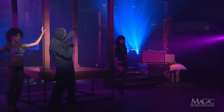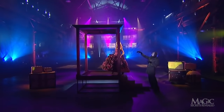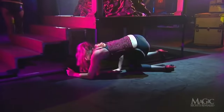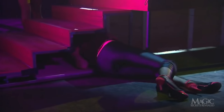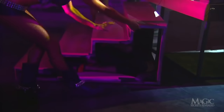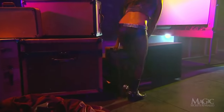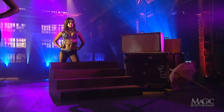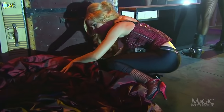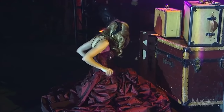With the skirt apparently vanished, how does the girl reappear in the same outfit on the other side of the stage? Remember the stairs she climbed to reach the platform? They're part of this secret. From behind, we see the girl crawl from the platform into the hollow stairs, just before they're wheeled to the other side of the stage. Pretty sneaky. Once she's there, she climbs out of the stairs and into a duplicate hoop skirt that is waiting behind the prop steamer trunks. Looks like she's had plenty of practice getting dressed quickly in small places.